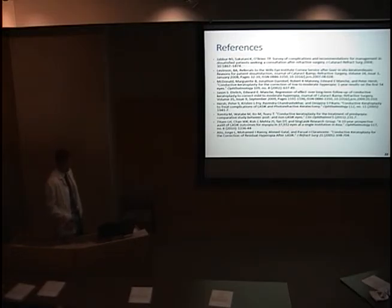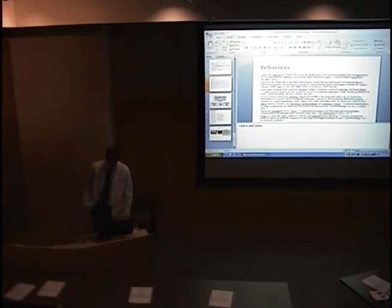We tried to increase power by including everybody we had with at least two months of follow-up, but the sample is still small because not many of these procedures were performed. Unless you can get groups from different centers and achieve consistent numbers, when groups are particularly small you really can't draw firm conclusions.